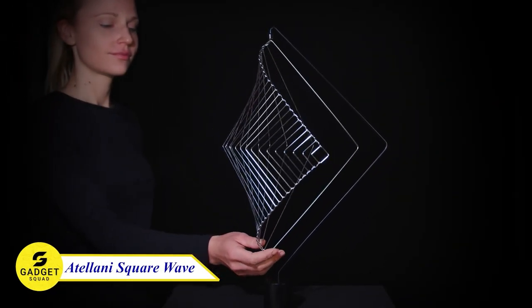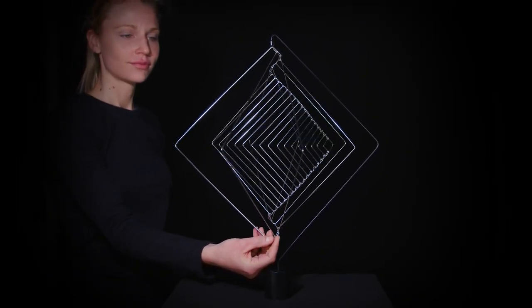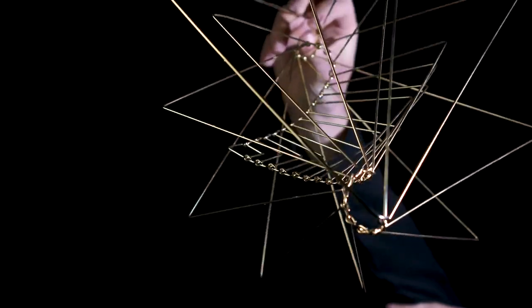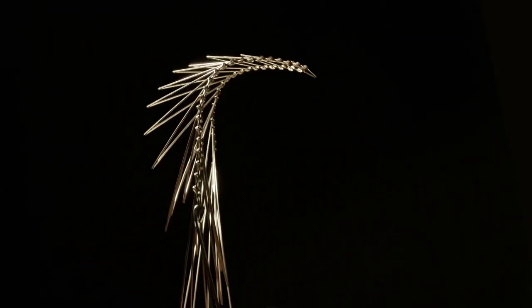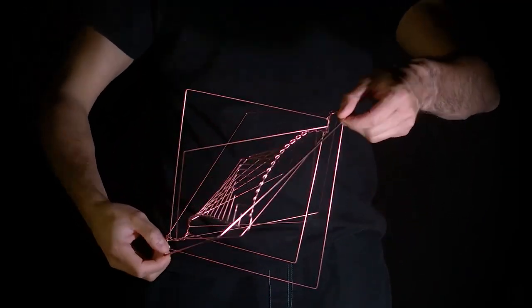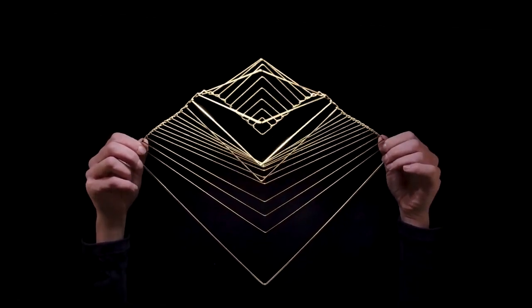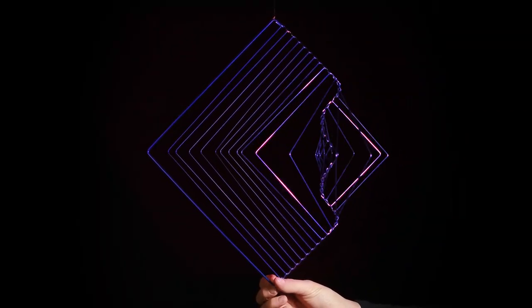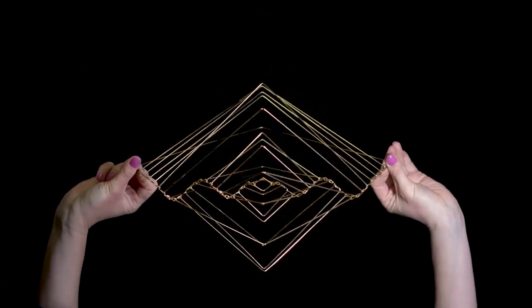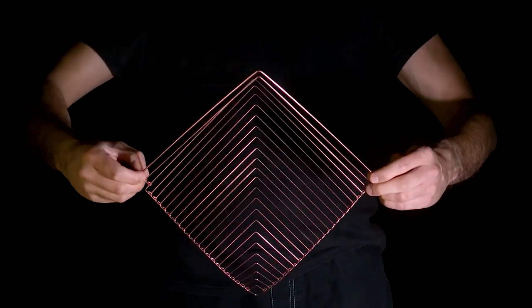Adelani Square Wave, the mesmerizing kinetic sculpture that captivates the senses. As the intricate metal waves gracefully flow and intersect, they create an ever-changing display of beauty and tranquility. Crafted with meticulous attention to detail, the Square Wave is a true testament to craftsmanship and creativity. Whether as a centerpiece for your home or a unique gift, the Adelani Square Wave is sure to leave a lasting impression. Experience the captivating allure of this kinetic sculpture and bring a touch of artistic wonder into your life.